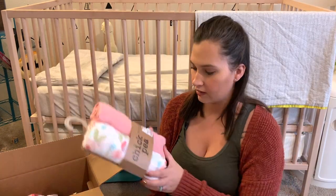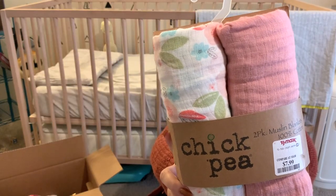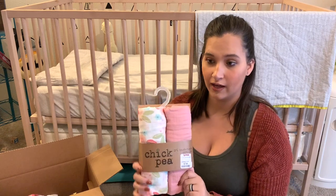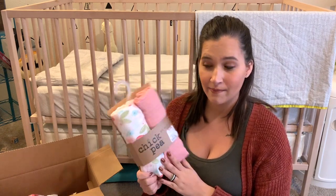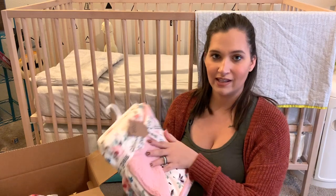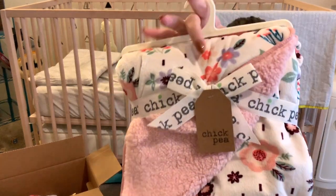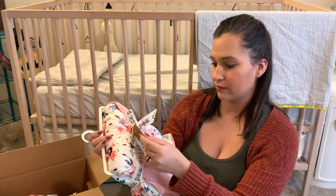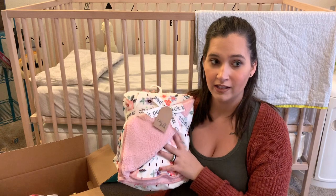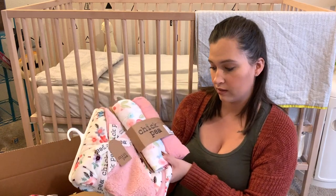Moving on to a couple of blankets. I have this two-pack of swaddle blankets — one is floral and the other is just pink. I got these from TJ Maxx, they were $7.99 for two of them and they are so soft. I got ones like these for JJ when he was a baby and they worked really great — they were my favorite swaddles for him. And then this was the first purchase we ever made for her: just this floral blanket, also from TJ Maxx. I love getting blankets from TJ Maxx because they are so soft, such good quality, and the price point is unbeatable. Both of these are the Chickpea brand.